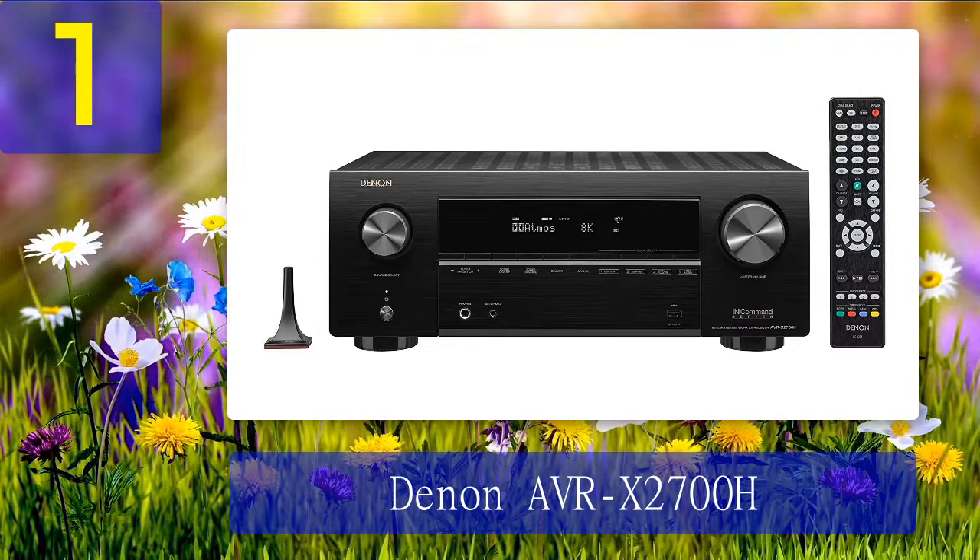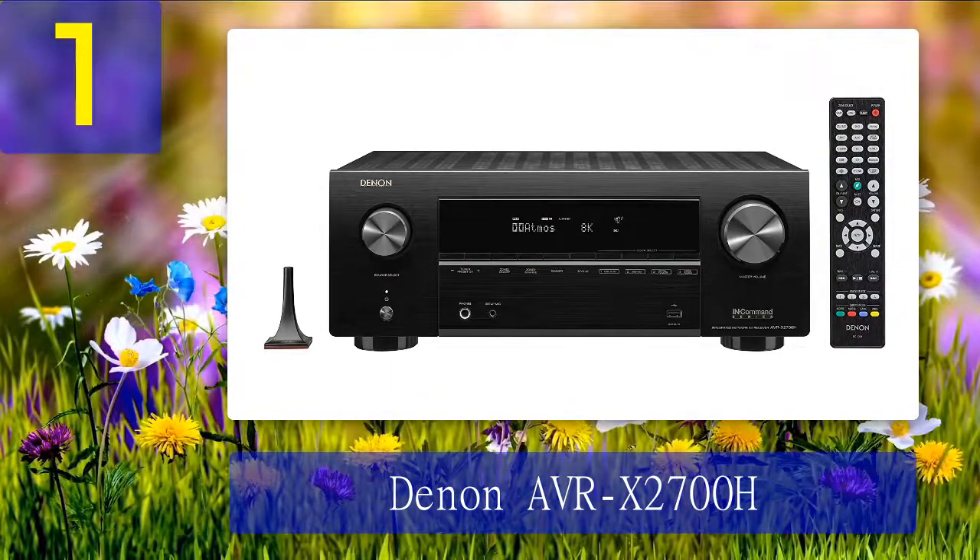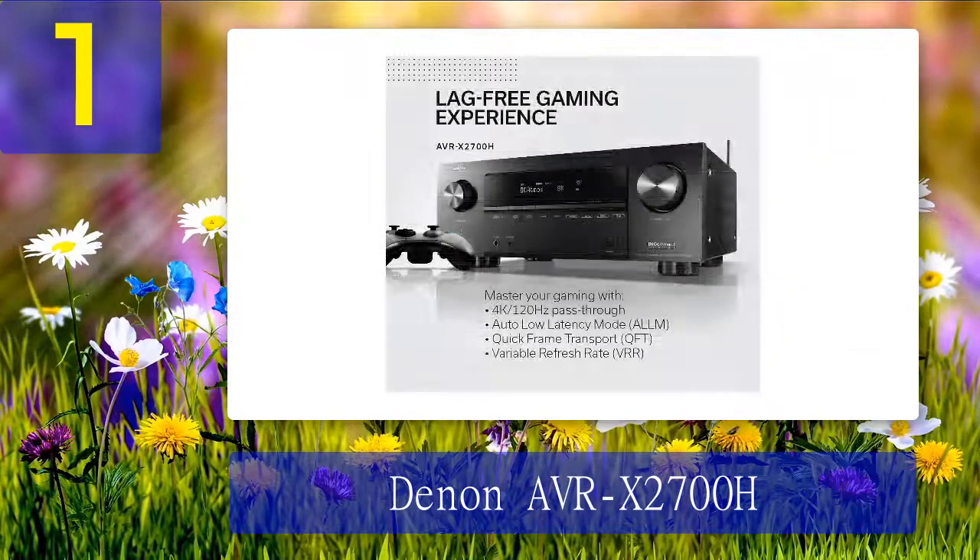Coming in at number 1: Denon AVR-X2700H. You'd hardly find another 7.2 channel receiver with so many advanced features that can stay on par with the Denon AVR-X2700H. The first thing that caught my ear was the realism of sound — no matter whether you watch a movie or listen to audio from popular streaming platforms, you can't help but notice the extensive soundstage with each element accurately defined.